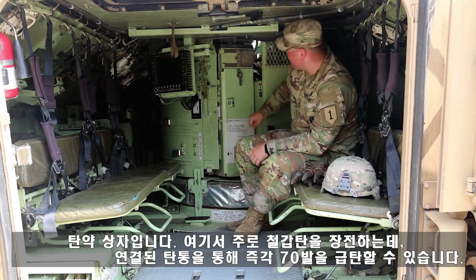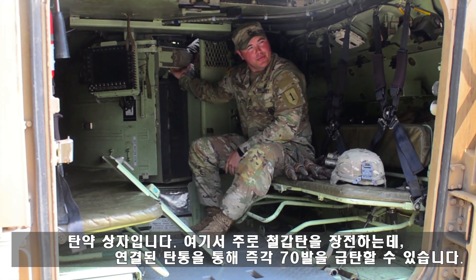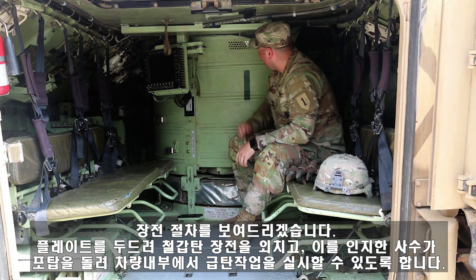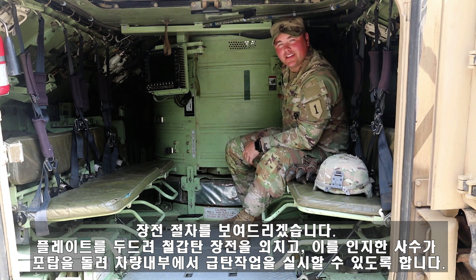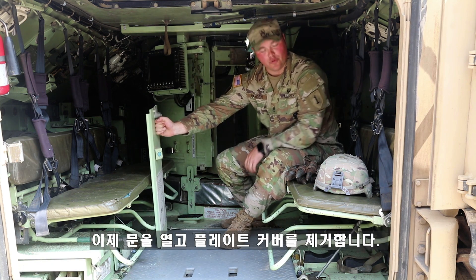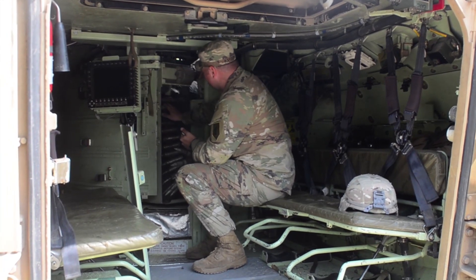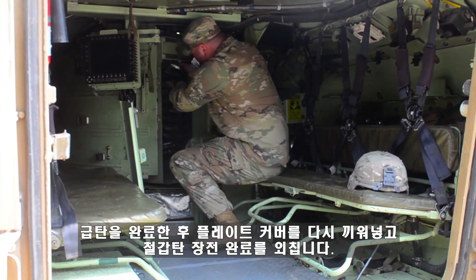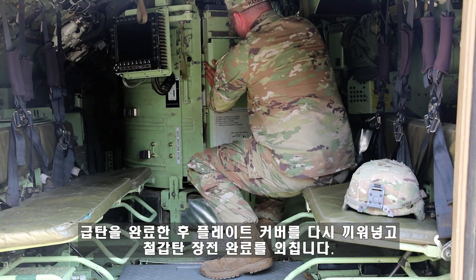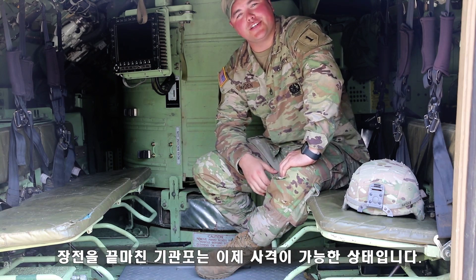This is our ammo box. This is where we usually load our armor-piercing rounds, and we can load 70 at a time through here, and they feed up through our link chute and into our gun. Now we'll walk you through loading procedures. Loading AP! So now the gunner knows that he can't move the turret because I'm going to be inside. We'll open it up and remove our plate cover. Then we'll take our rounds, load them in, hook, and put the plate back on. AP loaded! Now the gunner knows that he has ammunition and is ready to fire.